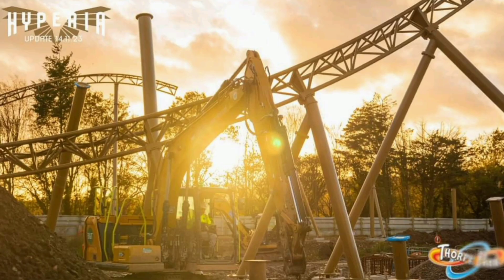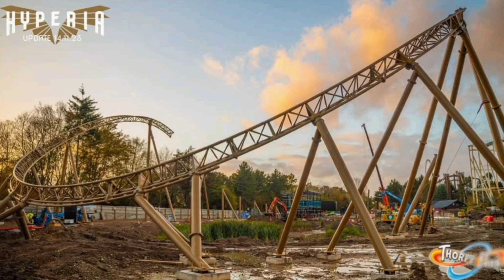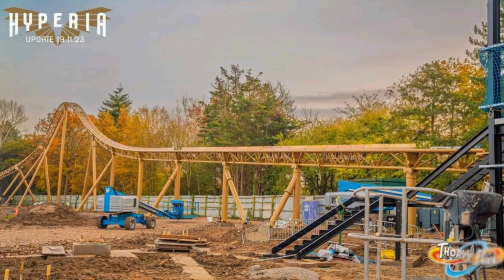Without further ado, let's get into this. Over the past few weeks, we've seen so much of Hyperia shooting up at Thorpe Park. We've seen that huge turnaround section — very unique, probably one of the most exciting parts of the ride — going into place. We've seen that final turnaround section, and over the past week we have seen the final airtime hill and the brake run finally lifted and secured into place.